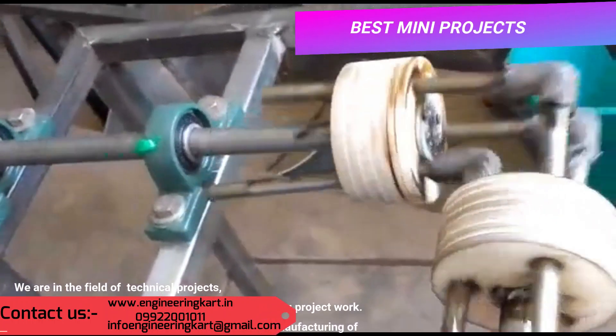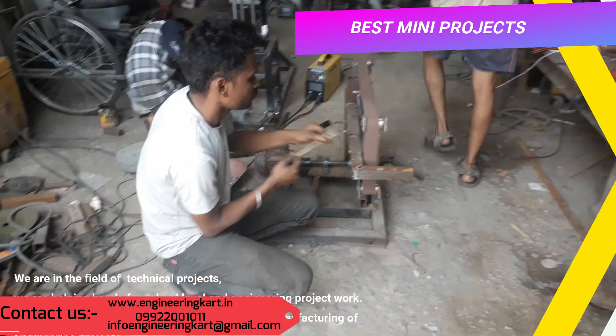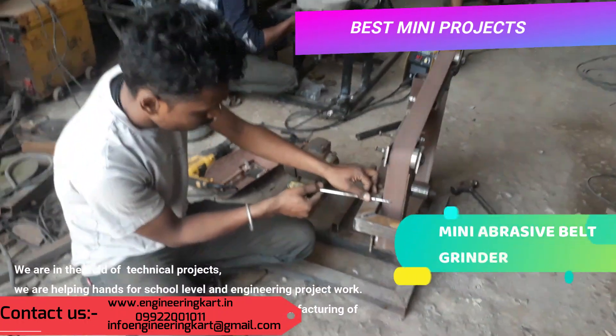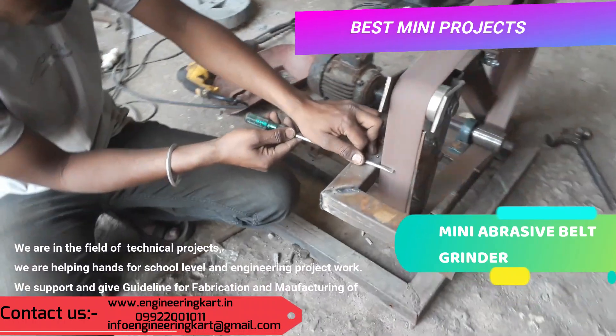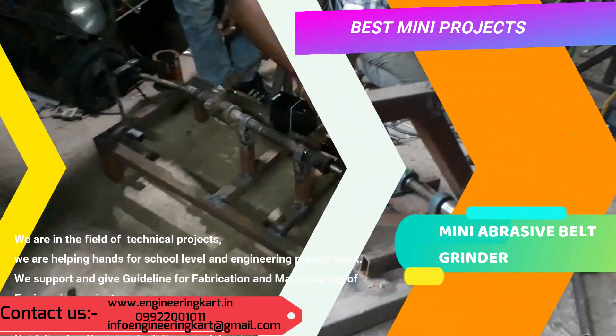We are helping hands for school level and engineering project work. We support and give guidelines for fabrication and manufacturing of engineering projects, guideline for synopsis, PPT, report writing, guideline for design calculations and drawings.